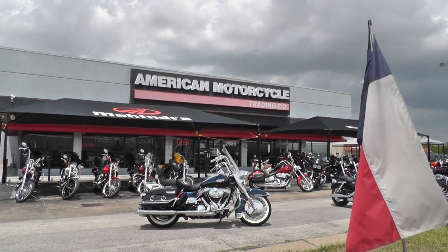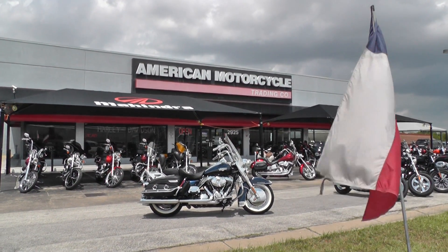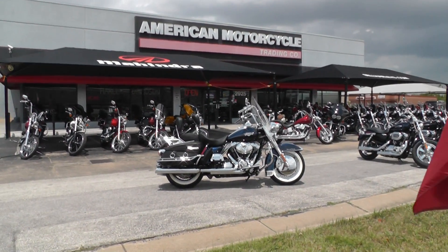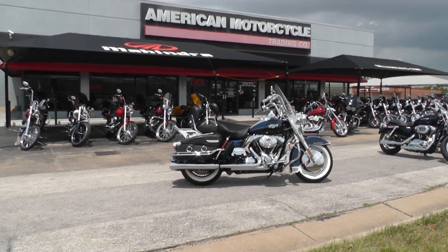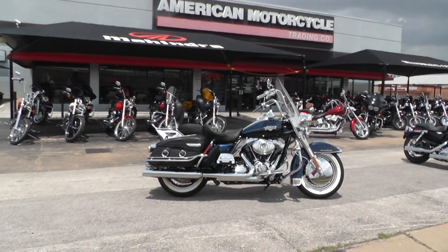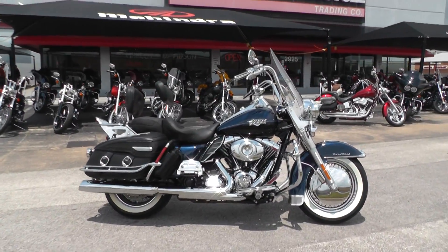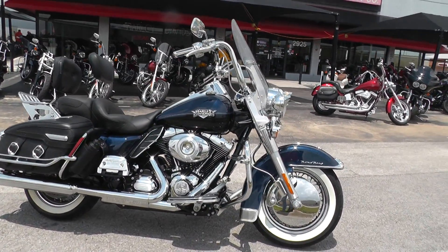Hello folks, Gino here with American Motorcycle Trading Company in Arlington, Texas with a beautiful 2012 Harley-Davidson Road King Classic. Two-tone paint, it's vivid black and big blue pearl, just a gorgeous bike with lots of really nice upgrades too.